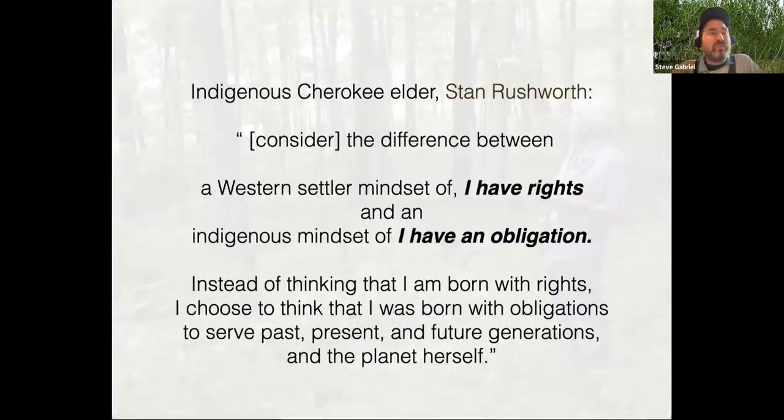An important element we come to our work with is thinking about being in relationship to the living, animated elements of the landscape. Stan Rushworth, an indigenous Cherokee elder, says we should consider the difference between a Western settler mindset of 'I have rights' and an indigenous mindset of 'I have an obligation.' Instead of thinking I'm born with rights, I choose to think I was born with obligations to serve past, present, and future generations and the planet herself. This is really where we try to come at our work from.